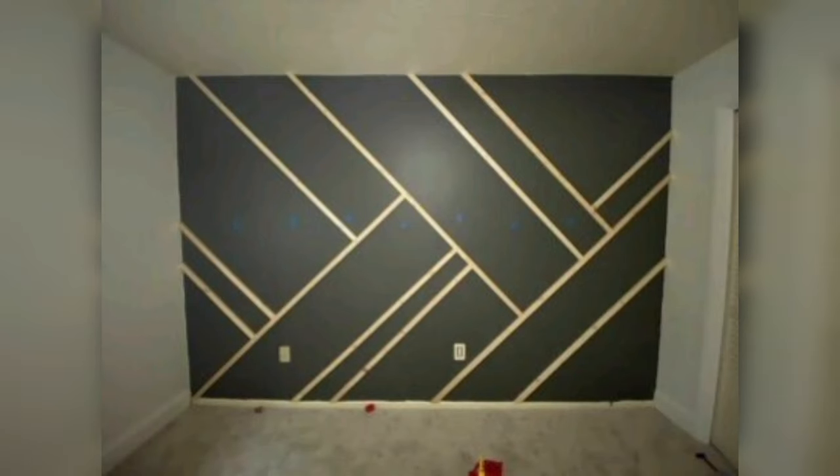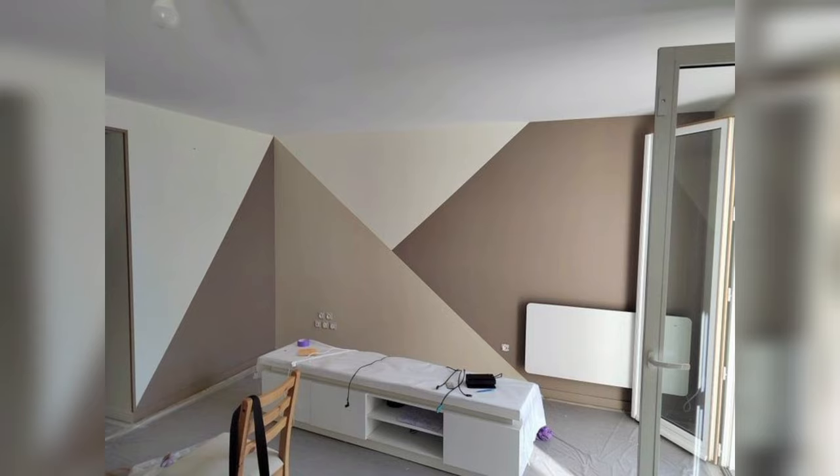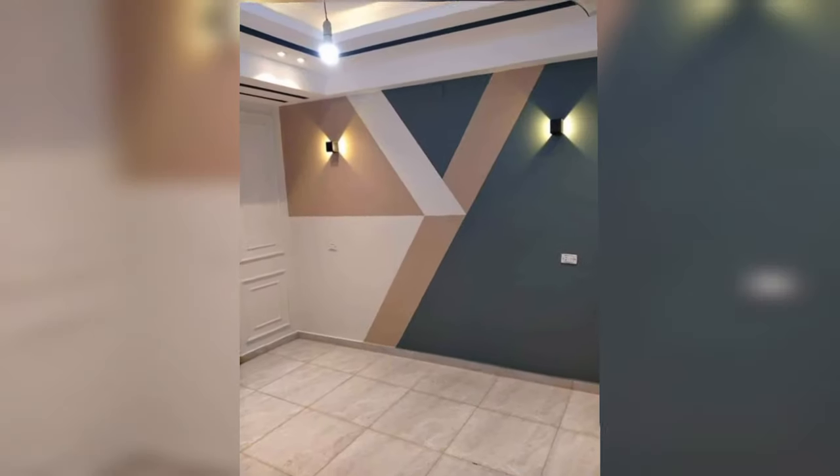There you have it — stunning modern geometric wall paint design. The power of geometric painting patterns is that they can completely transform the atmosphere of a room.